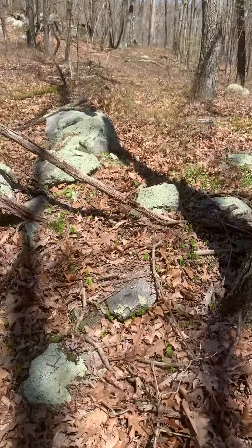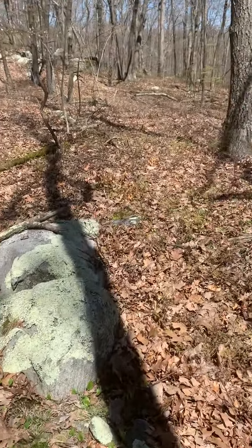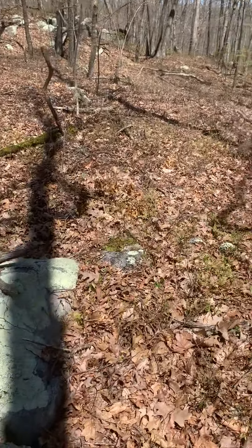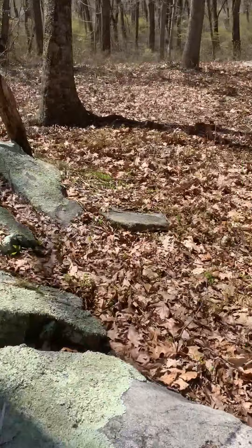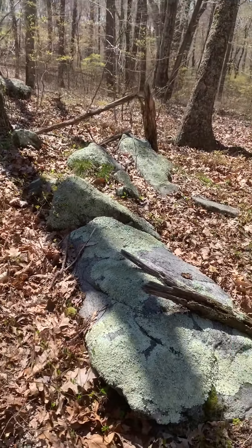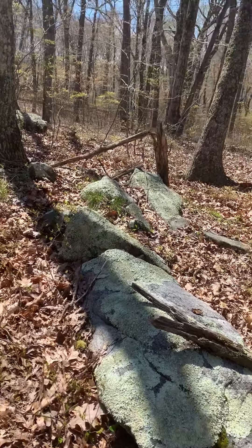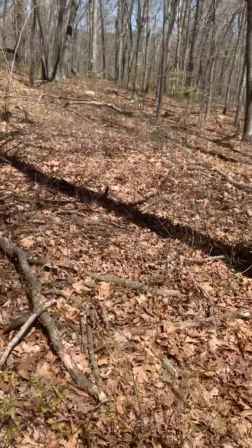Back to where we were: we moved 60 degrees past this line of stones here. Again, we can't rule out completely that this is not random glacial activity or weathering related. We just keep going though.